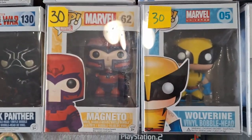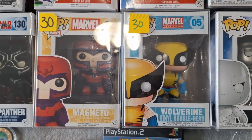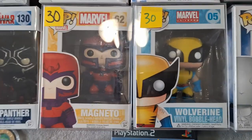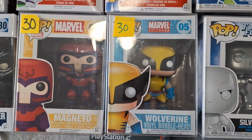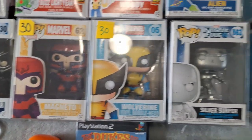At the last booth we went to, I was looking at some other ones like Cyclops and Storm. They had the price tag for $50 each, so I just couldn't get those right now. But we did get Magneto for $30 and the comic version of Wolverine for $30 as well. I did ask if they'd take $50 for both, but they were really firm, so we paid $30 each.